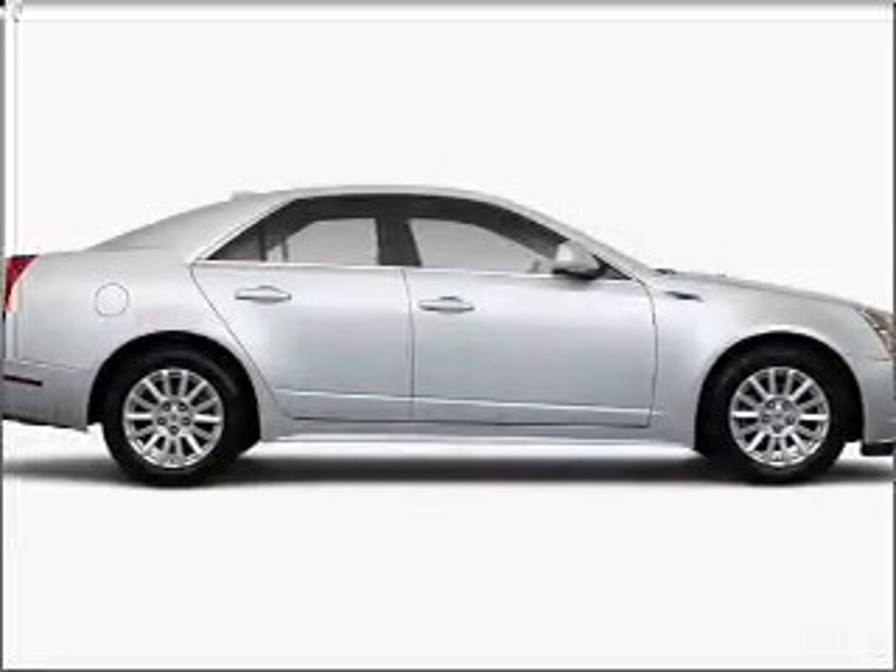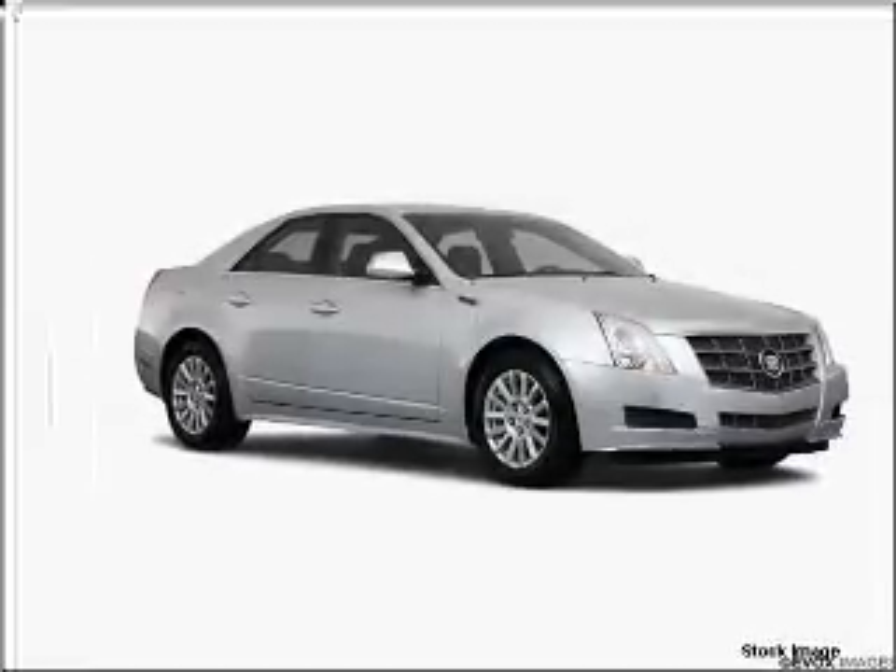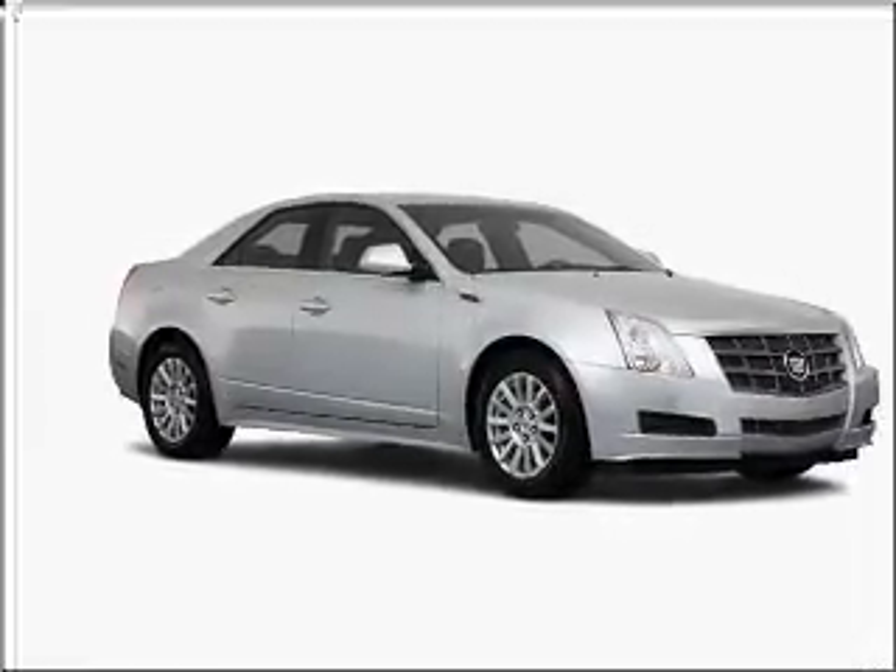You can also ride with confidence with the four-wheel ABS brakes, front ventilated disc brakes, first and second row curtain head airbags, and more.